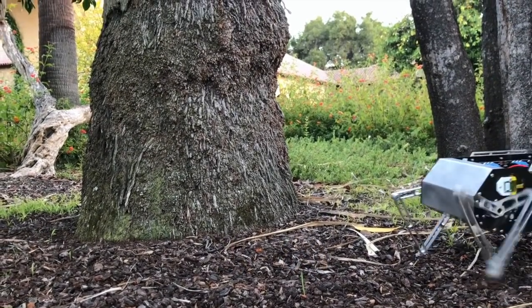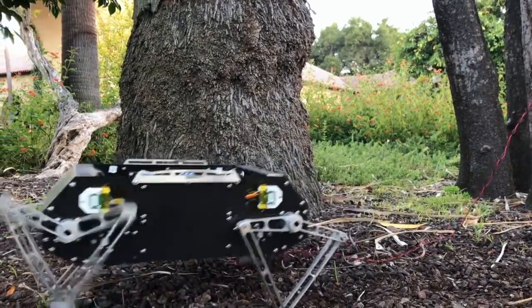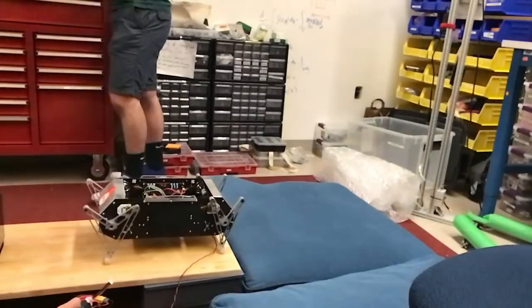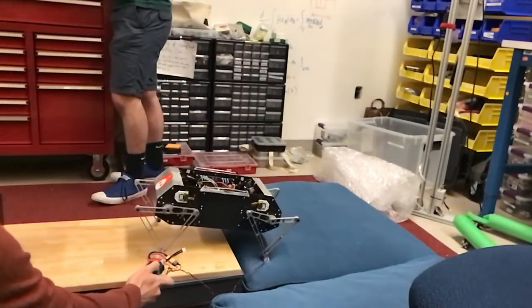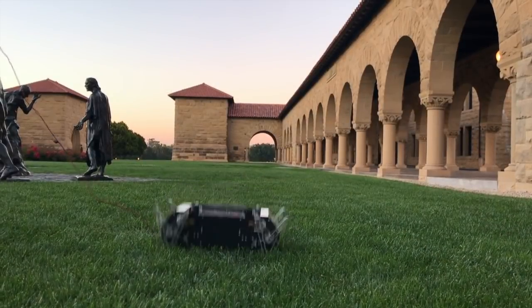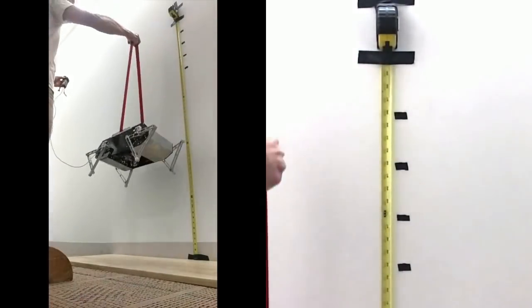We introduce Stanford Doggo, a low-cost quadruped robot capable of dynamic locomotion. Using onboard power, Stanford Doggo meets or exceeds other quadruped robots in common performance metrics and records the highest vertical jumping agility among all robots, even matching the highest performing animal.